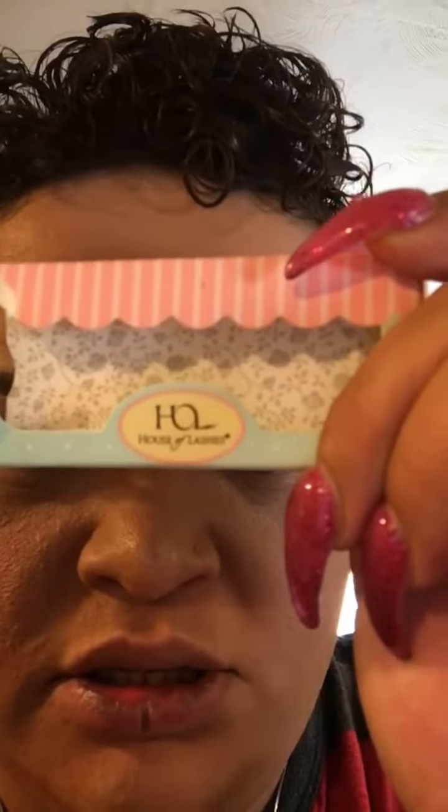I do want to mention my lashes — I just used some small ones today. They are called... House of Lash, one pair. They are a smaller pair than what I usually wear.